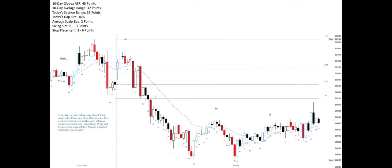Yesterday ends in a trading range rather than a bear channel because bar 78 is a massive bear surprise and breakout below an already developing bear channel — bars 73 to 77 — and because there was not follow-through selling but instead the start of a rally.